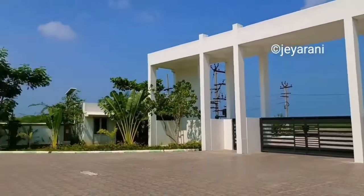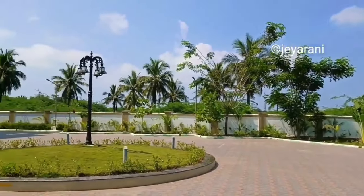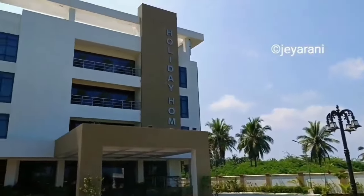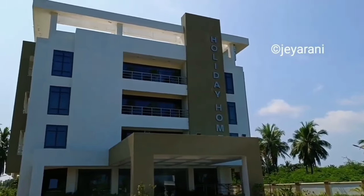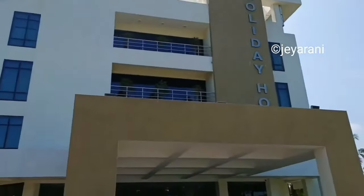Friends, this is the main entrance. There is a security guard room. This is the front view of the guest house. There is a lobby in front of the guest house.